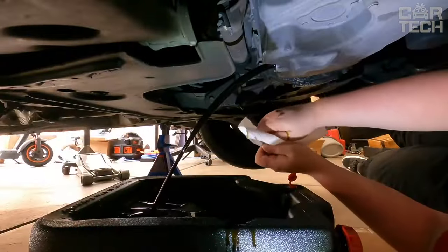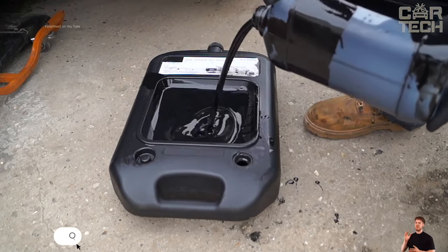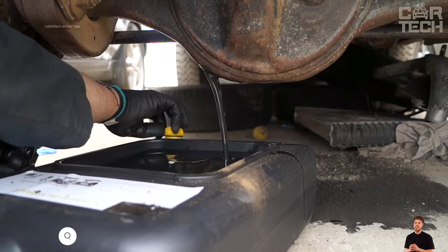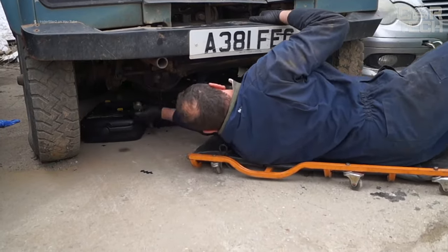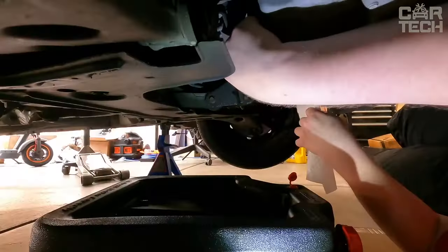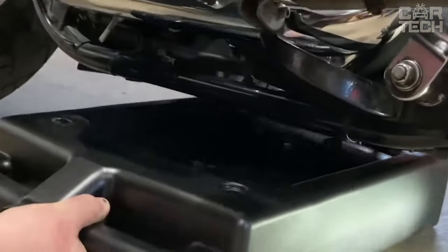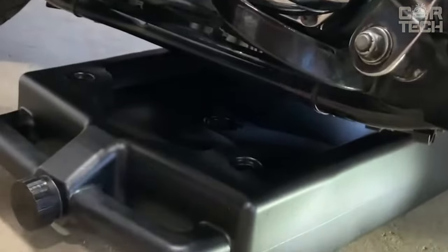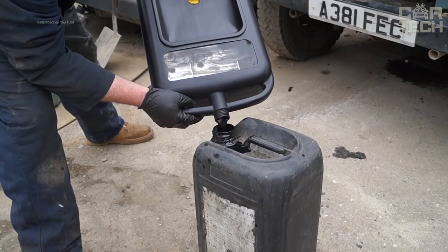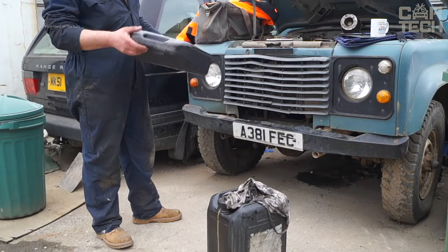This is a convenient oil drain container from Chapin International. This bowl is ideal for draining oil from cars, ATVs, tractors, motorcycles, and other vehicles. The canister has a very low profile — only 8 cm in height — so the bowl fits easily even under the bottom of a vehicle with low ground clearance. The container is made of durable plastic, resistant to shocks, and will not deform. A convenient carrying handle is provided.